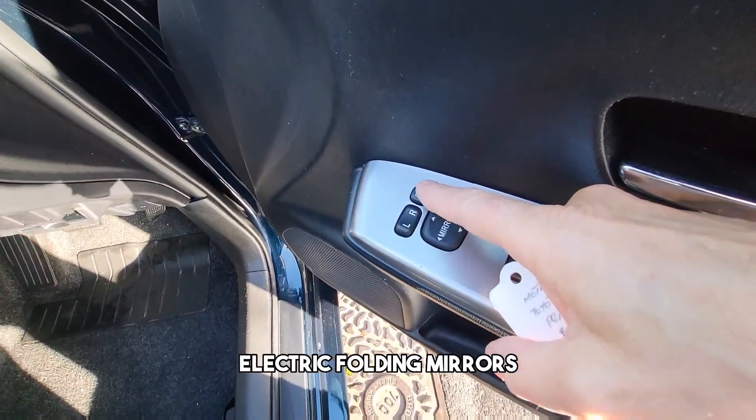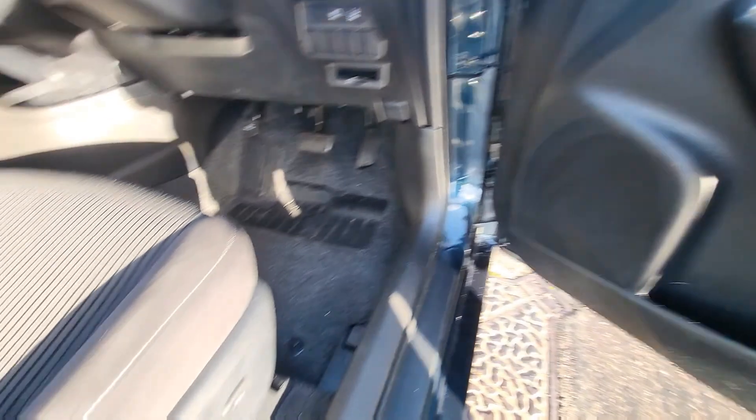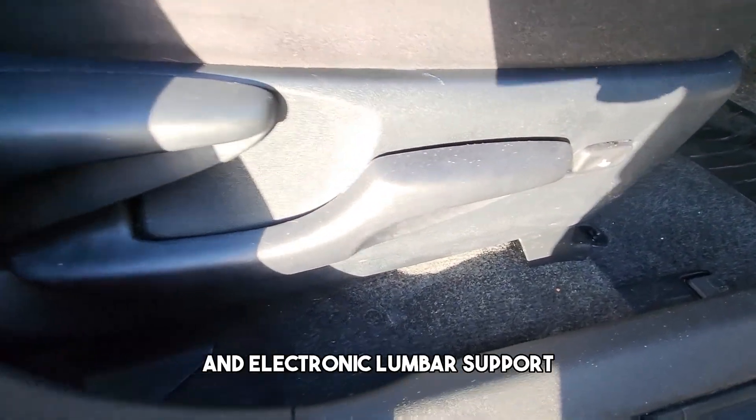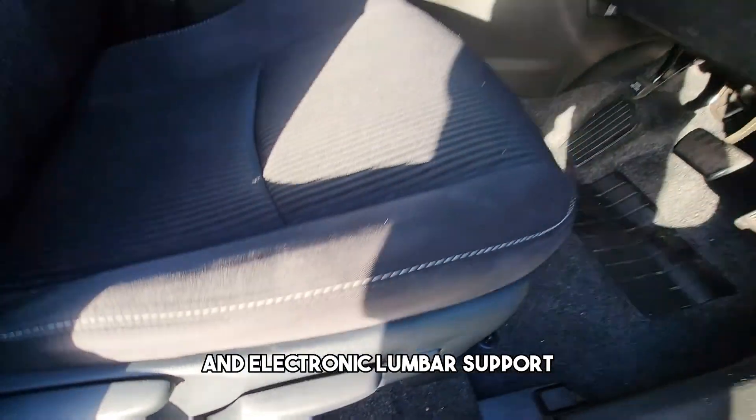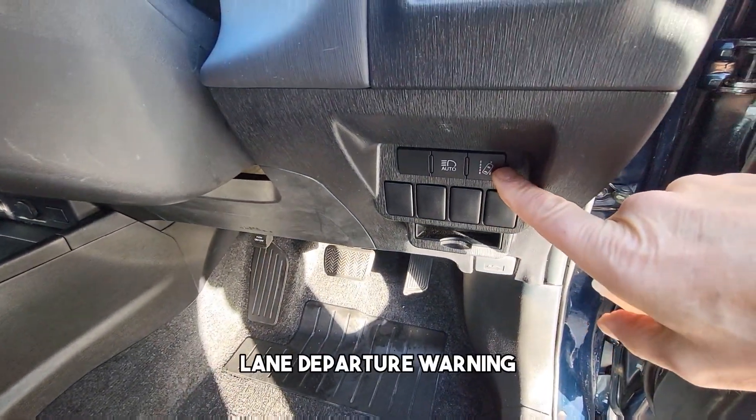Electric folding mirrors, electric mirrors — all auto, basically one-touch. Height-adjustable driver seat and electronic lumbar support. Auto headlights and lane departure warning.